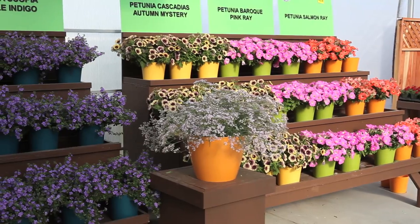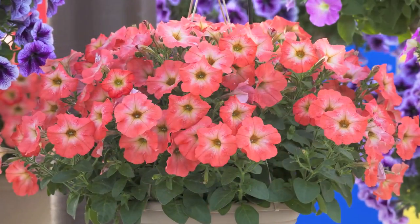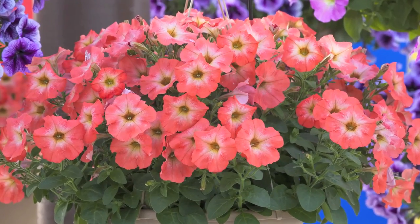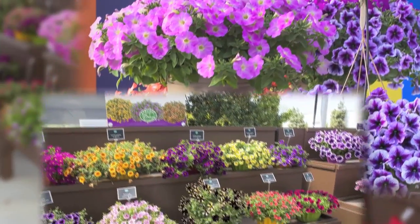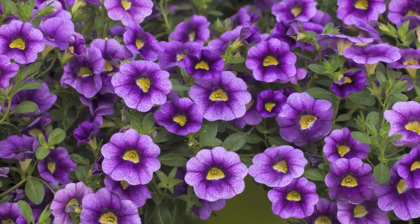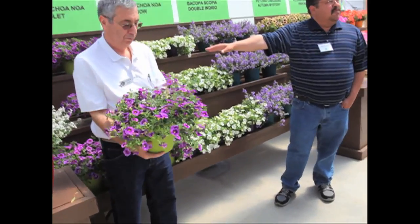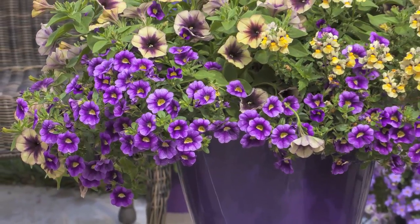We'll start with the petunias. First, we have Salmon Ray — same ray habit, mounding, very nice color. Next is Noah Violet, which will fit with the sunrise and sunset series, so a little more aggressive, but a nice plant with a big flower, plenty easy to grow.